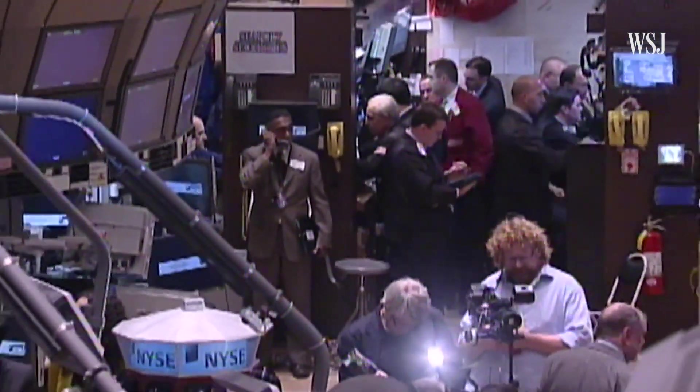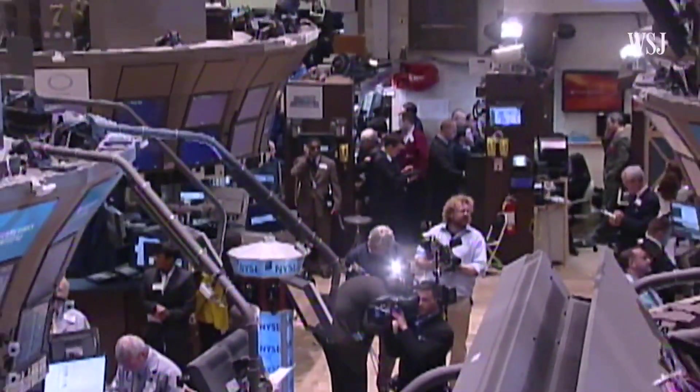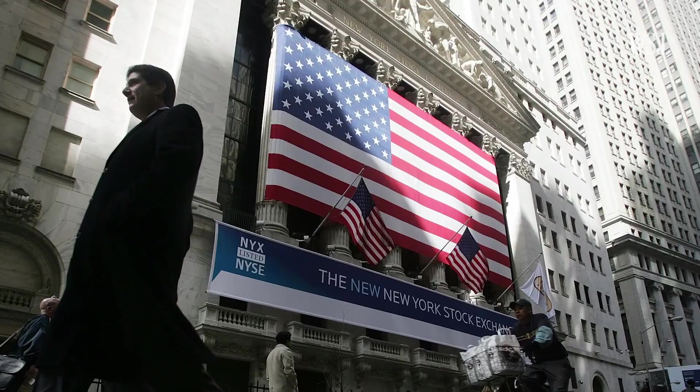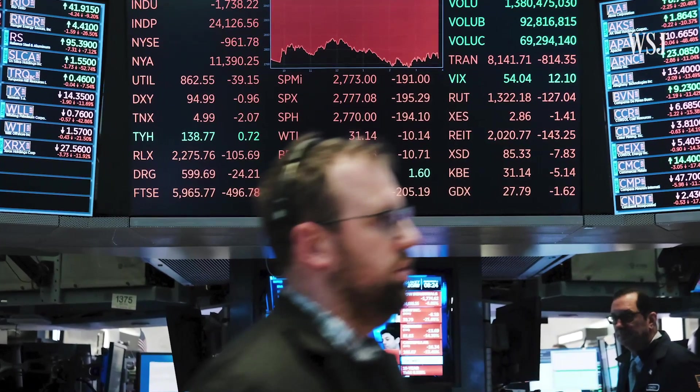But some traders question the value of halting the stock market, even during a crash. Proponents of circuit breakers say they do what they're meant to do — they give people a chance to breathe, pause, and think about what's happening in the market, so they can come back in and maybe buy something instead of sell it.